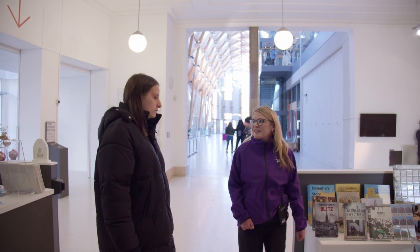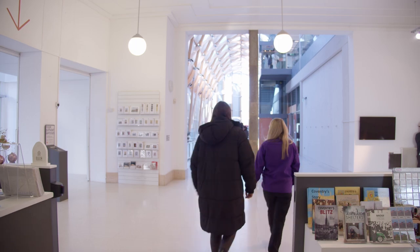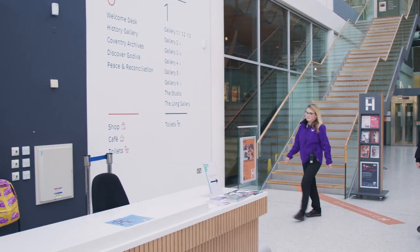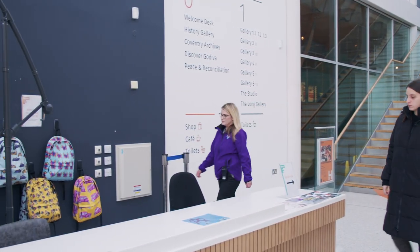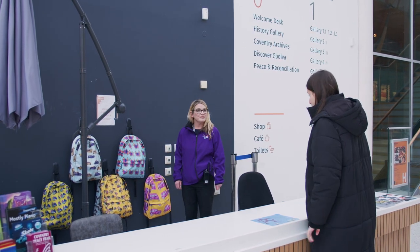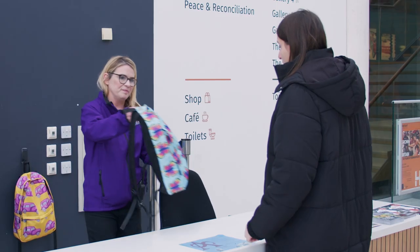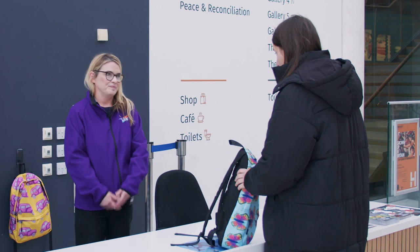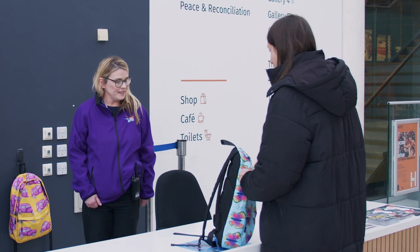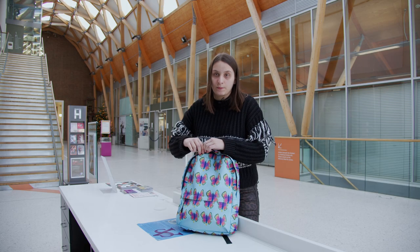Here are the sensory backpacks. Would you like to pick one? Yes please — butterfly backpack please. There you go. Let's see what's inside the backpack.